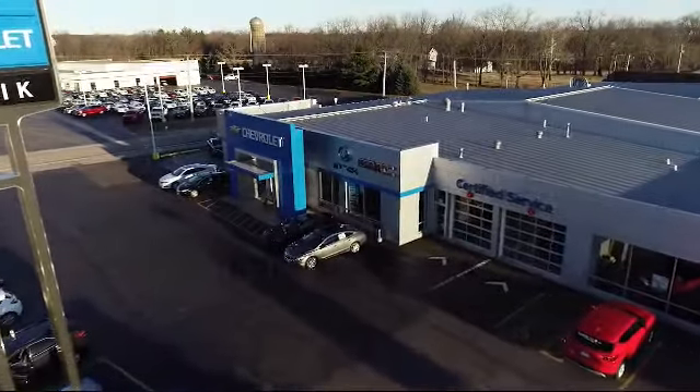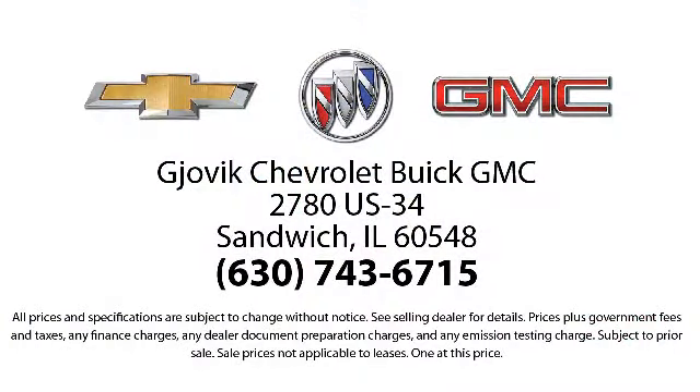Our friendly, courteous atmosphere and low-pressure GM certified sales team make it easy to select a quality car or truck from our large selection of new and GM certified vehicles.